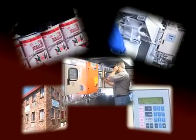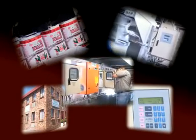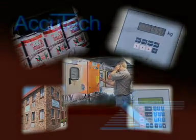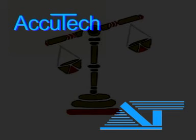ACUTEK is a business with a proud heritage, top quality equipment and outstanding service. ACUTEK — way ahead.